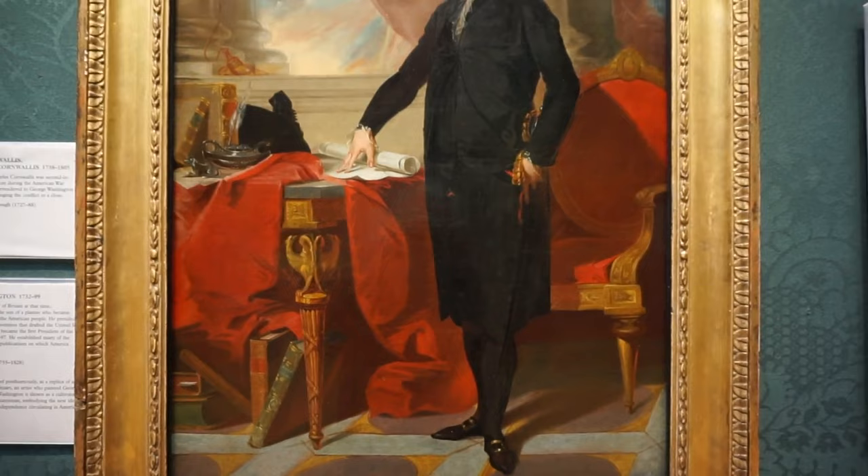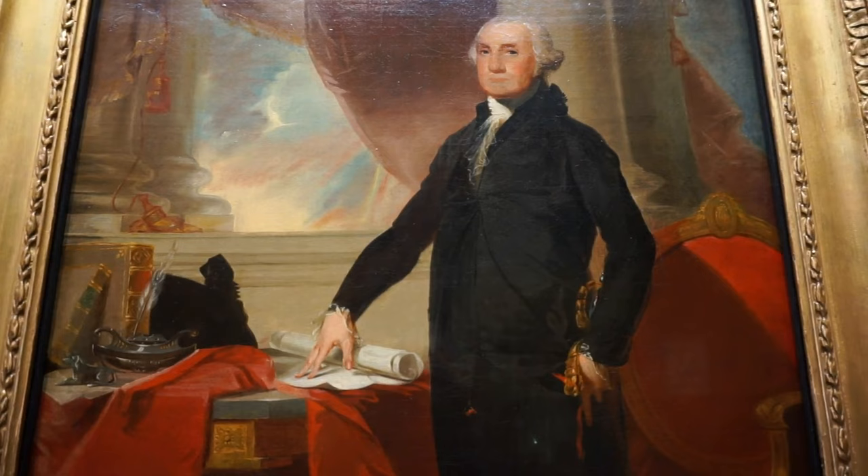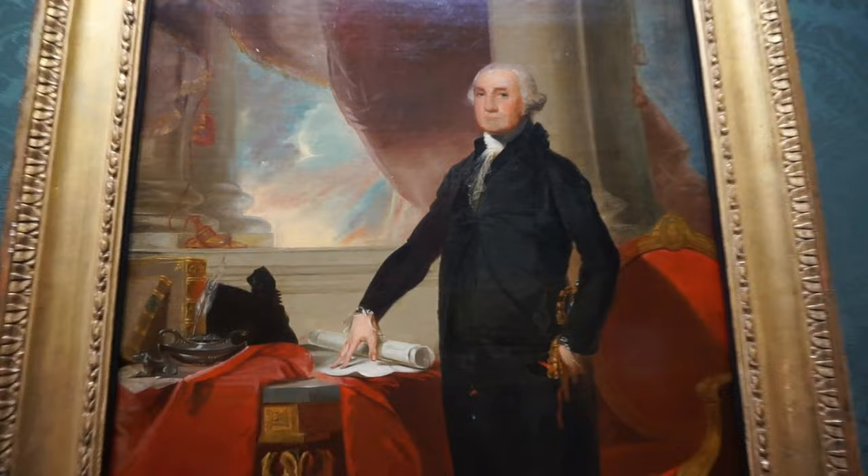And here's the portrait of George Washington, the first American president. This portrait was completed in 1797 by Gilbert Stuart.